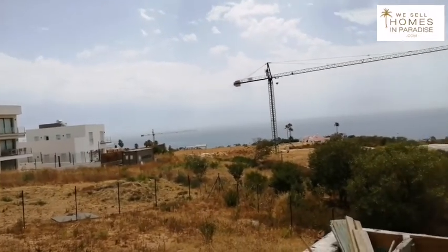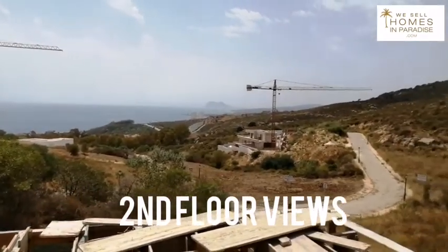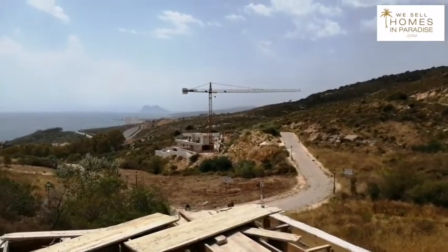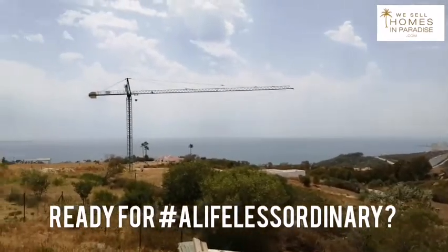We are on top of the world here at Villa In Vespana on the roof. This will become the master bedroom and the balcony. Absolutely stunning sea views — you couldn't get much better than this.